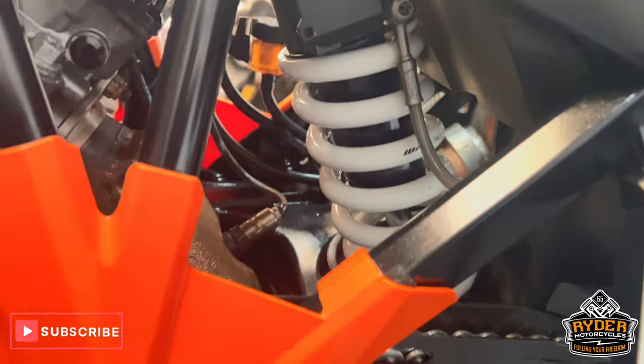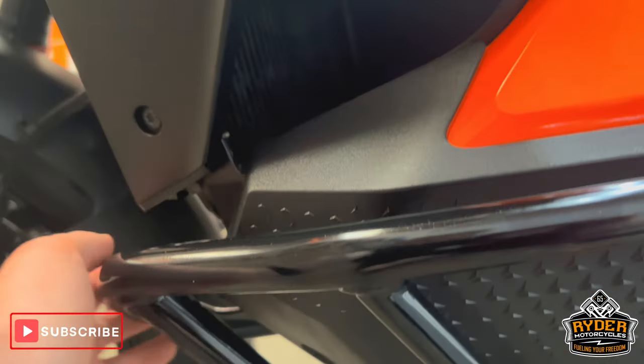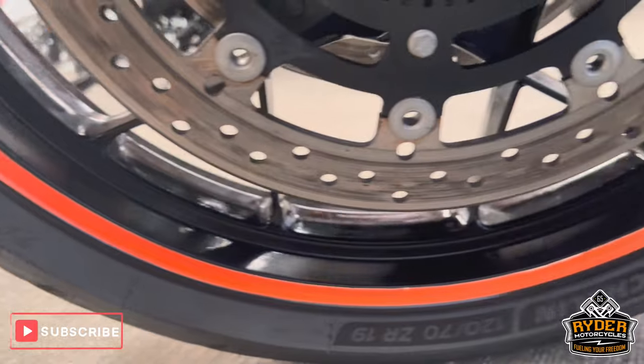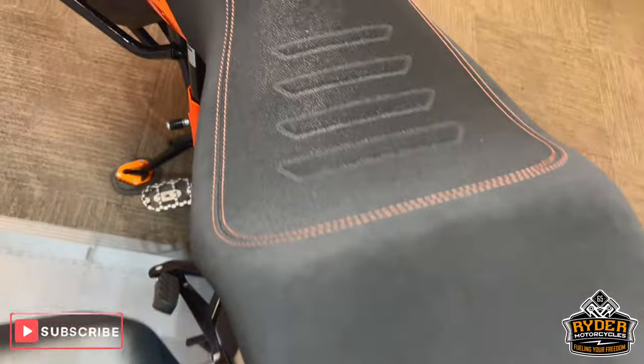The rear suspension's nice. At the centre stand, again more frame protection and crash protection lower down, again in nice condition with no marks or anything like that. The left-hand panel is really nice. Coming to the rear seat, it's got a little bit of fading where a rear bag's been on the back — it's the KTM Power Parts seat.